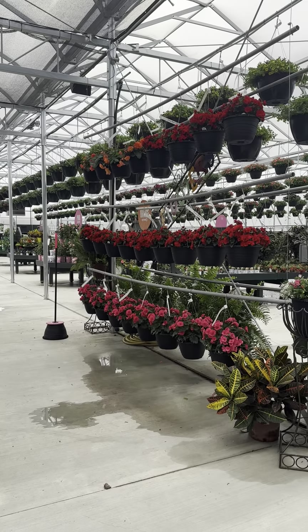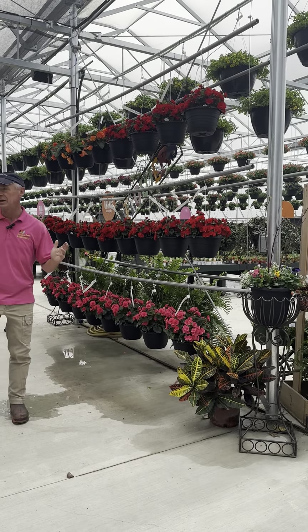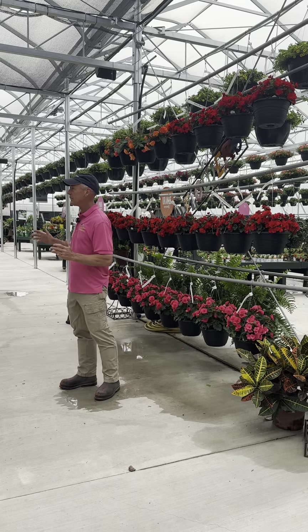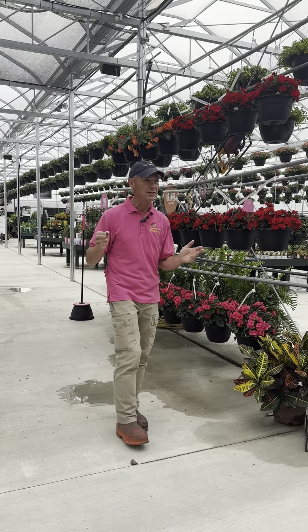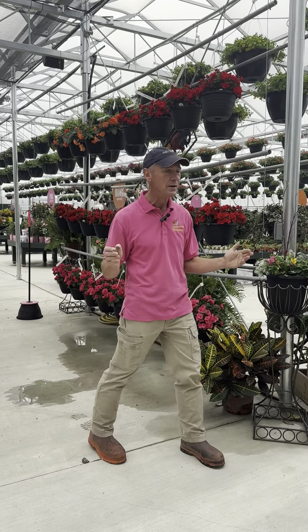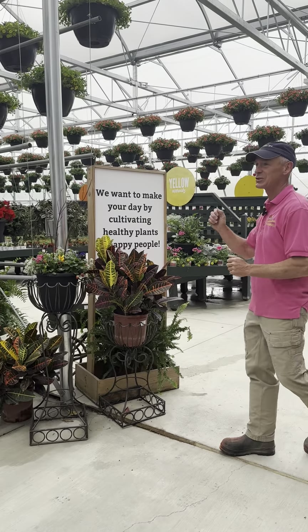We've got some beautiful Rieger begonia baskets here. Everything's just starting to really burst with the longer days and the warmer weather. It's just like that every year — things aren't flowering, and then we get to this time of year and they really start. I get a little worried, and then boom, they just start flowering and looking great just in time.